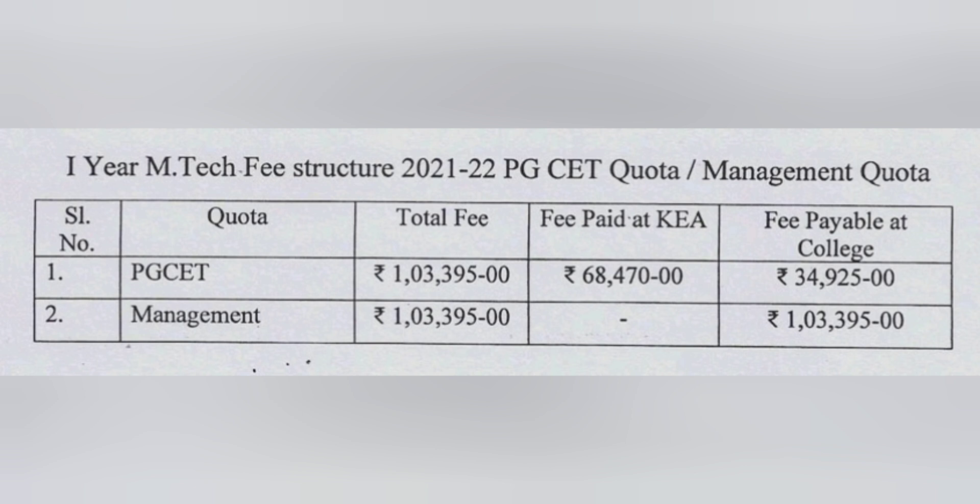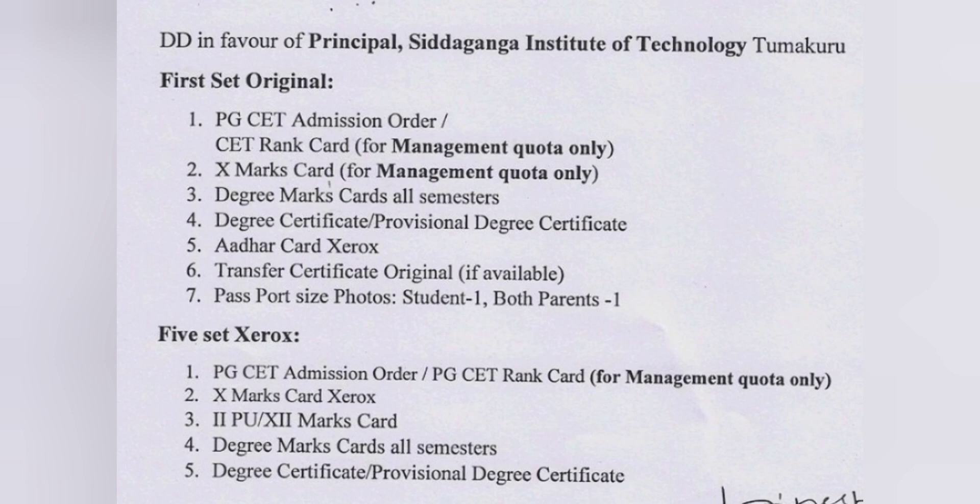When reporting to the college in any mode of admission, all demand drafts (DDs) must be made in the name of the Principal, Siddaganga Institute of Technology. You must carry originals: PGCET admission order, your PGCET rank card, 10th mark sheet, and all other required documents — also needed for management quota — so you don't have to travel back to Bangalore, since the college is in Tumkur city. Also carry five sets of credential documents for management quota along with your PGCET admission order. Hope you got the complete fees details about the government and management seats. Please like and follow the channel for more updates, as I'm going to cover every college's complete fees review like this.